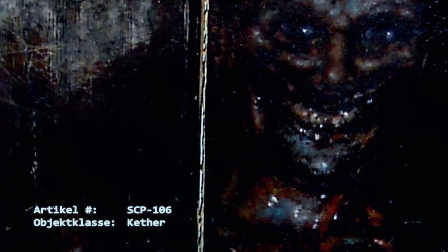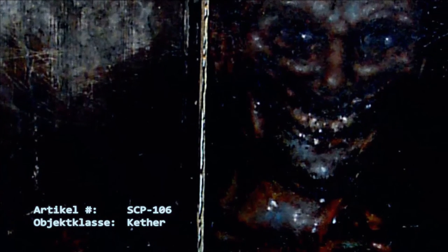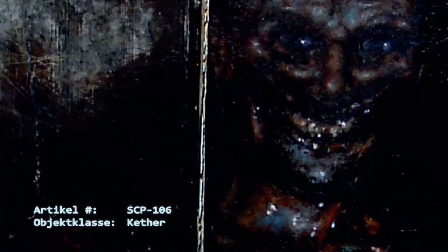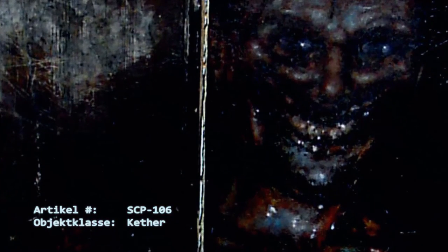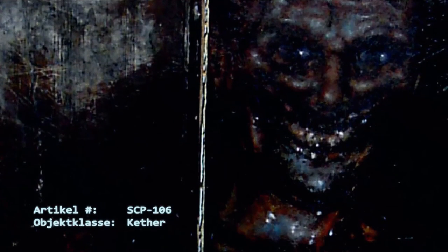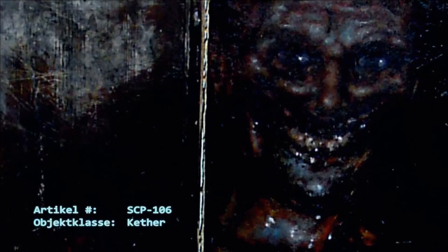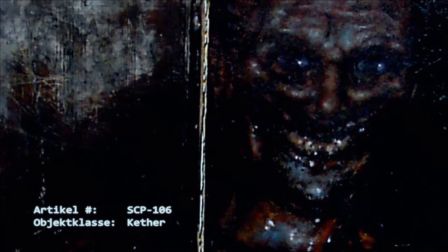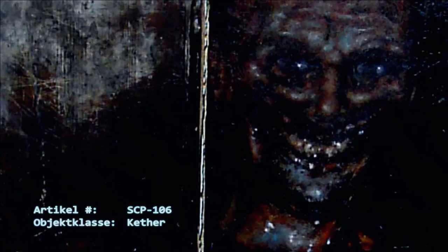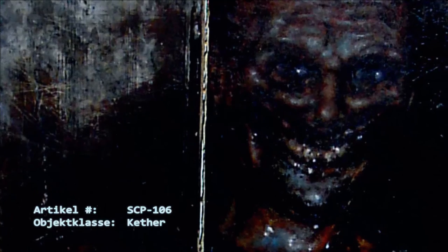Es gibt keine feststellbare Obergrenze für die Anzahl an Beutesubjekten, und SCP-106 scheint eine zufällige Zahl von Subjekten während eines solchen Ereignisses zu jagen. Die innere Dimension, welche von SCP-106 betreten wird, kann anscheinend nur von SCP-106 betreten werden. Es hat sich gezeigt, dass Aufnahme- und Übertragungsgeräte auch innerhalb dieser Dimension noch funktionieren, wobei die Aufnahmen eine starke qualitative Verschlechterung aufweisen. SCP-106 spielt mit gefangener Beute und besitzt scheinbar die volle Kontrolle über Zeit, Raum und Wahrnehmung innerhalb dieser Dimension. SCP-106 erscheint – Daten gelöscht.